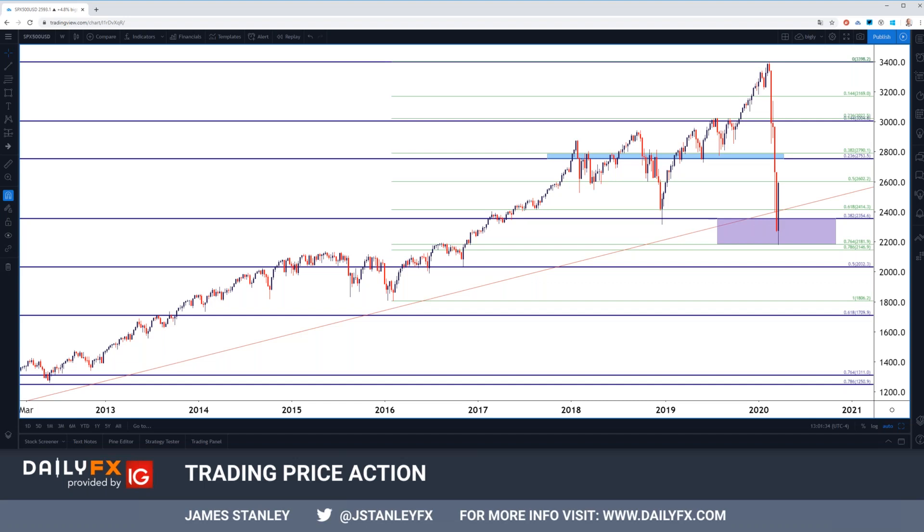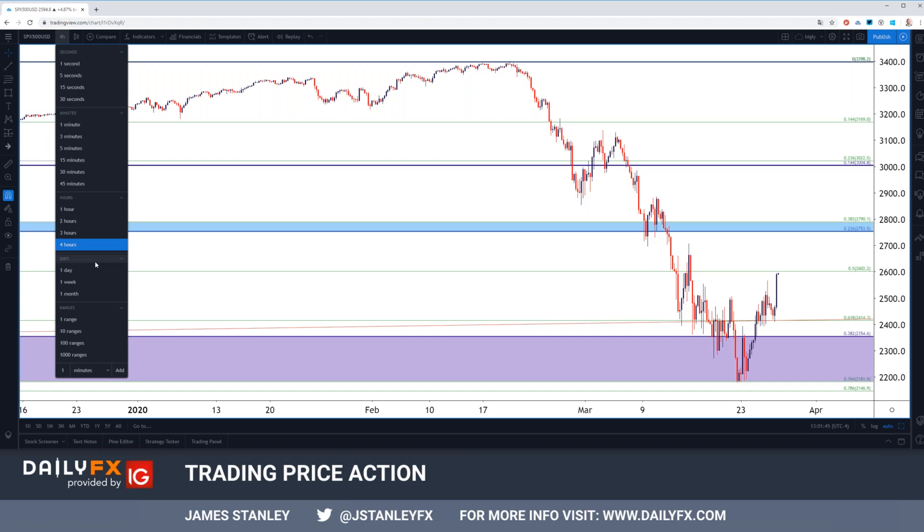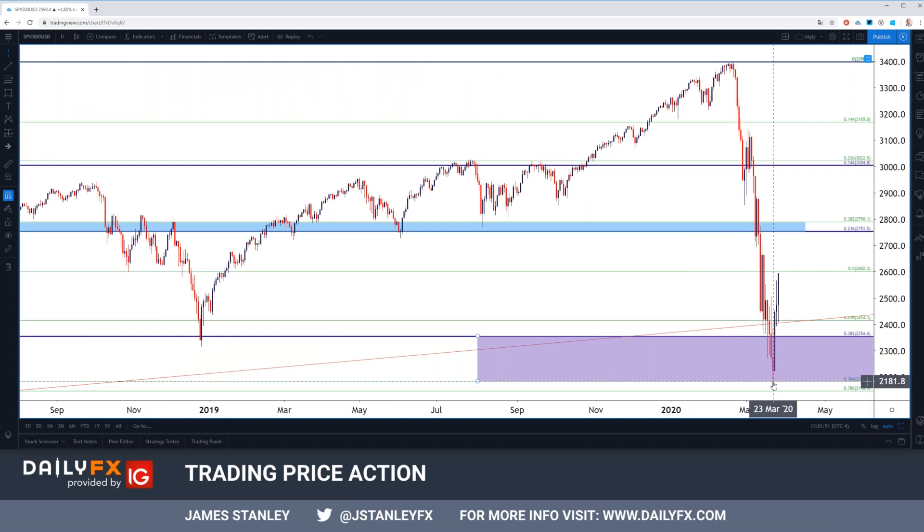Hello everybody. This is James Daly with Daily Effects. Just want to thank you very much for your time in advance. This is the second consecutive webinar where I get to come in with a bit of positivity — continued boost here at the S&P 500. We had looked at this on Tuesday after a pretty key area of support had started to come into play just after the Monday open.